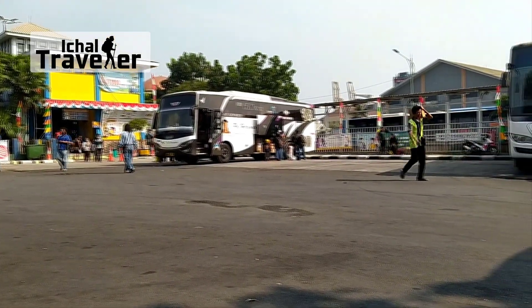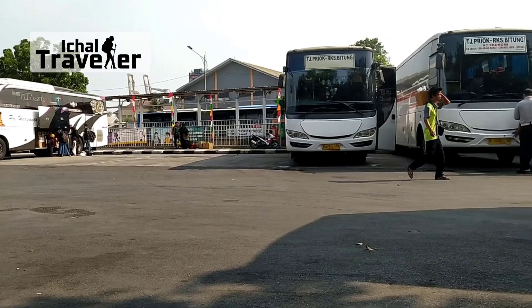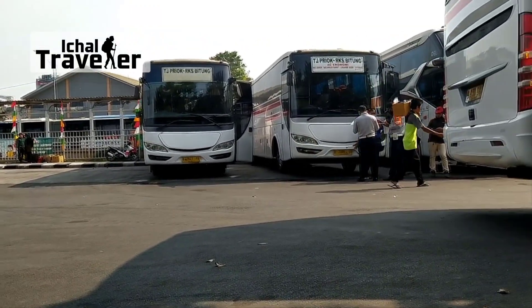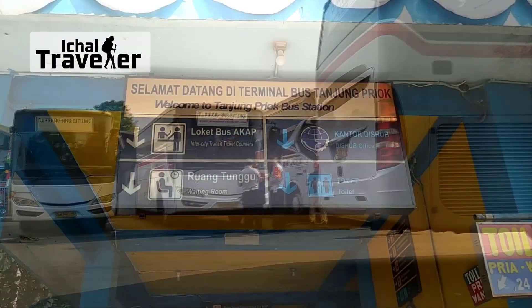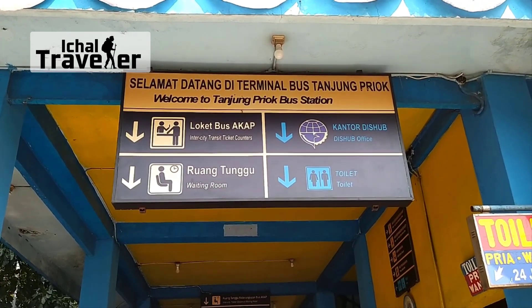Saya akhirnya meluangkan waktu untuk berkunjung ke Terminal Tanjung Priok. Saya ingin melihat unit bis yang digunakan oleh PO Sudiro Tunggajaya untuk trayek ini. Trayek Priok-Pekalongan ini memiliki kelas patas non-toilet.